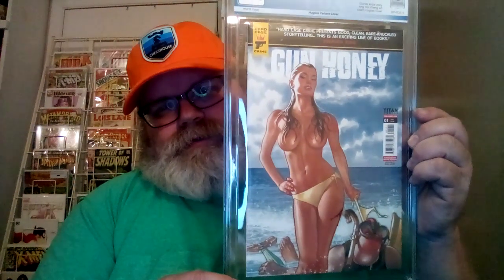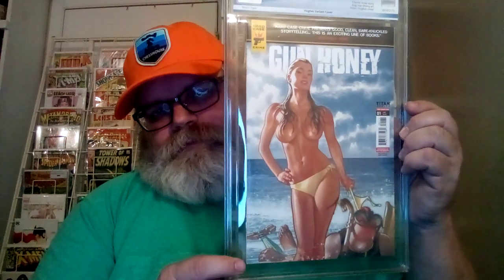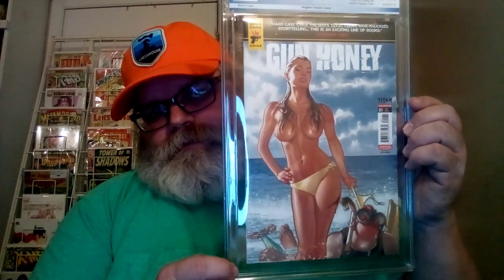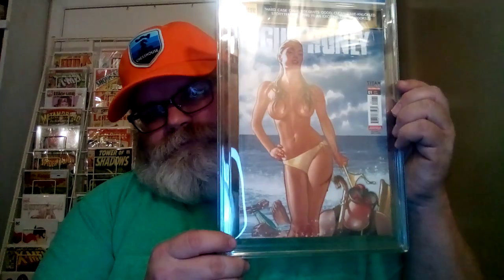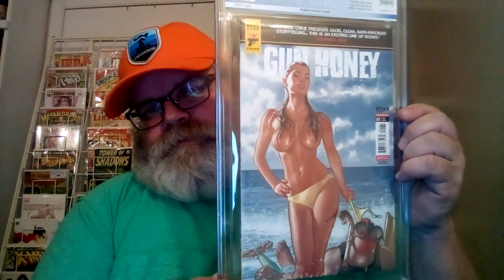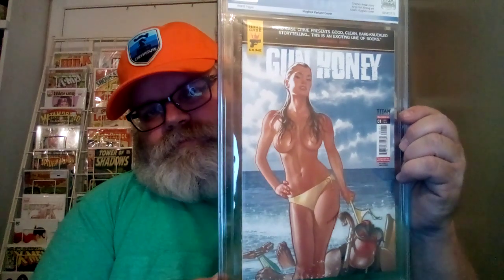I also got this off eBay — this is Gunhoney number one, Adam Hughes variant cover, graded at 9.4. It was like $19 plus I think $12 shipping. It wasn't that much — about less than $40 probably. It's kind of like a James Bond type of cover. Pretty cool, not bad.